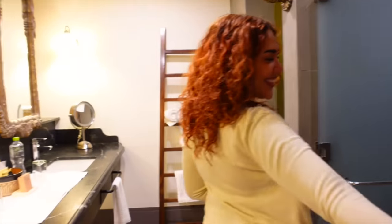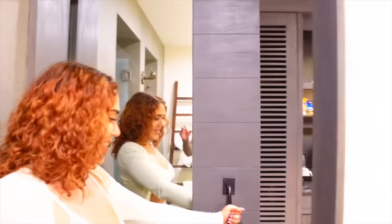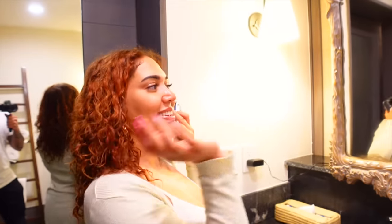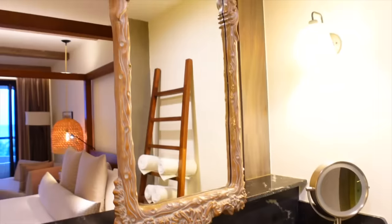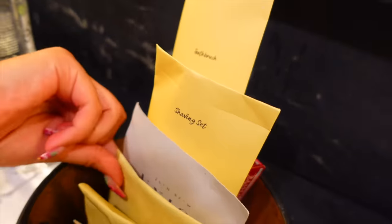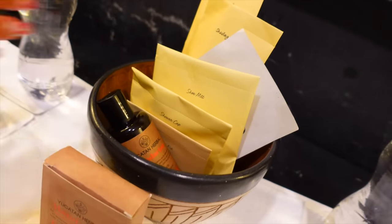Here is the bathroom — it has a sliding door, which is pretty cool. First, a long mirror so I can look at myself and check my outfits. Then we also have his and hers sinks, and it's crazy because they gave us all of this complimentary — a toothbrush, a shaving set, shampoo, shower cap, sewing kit.